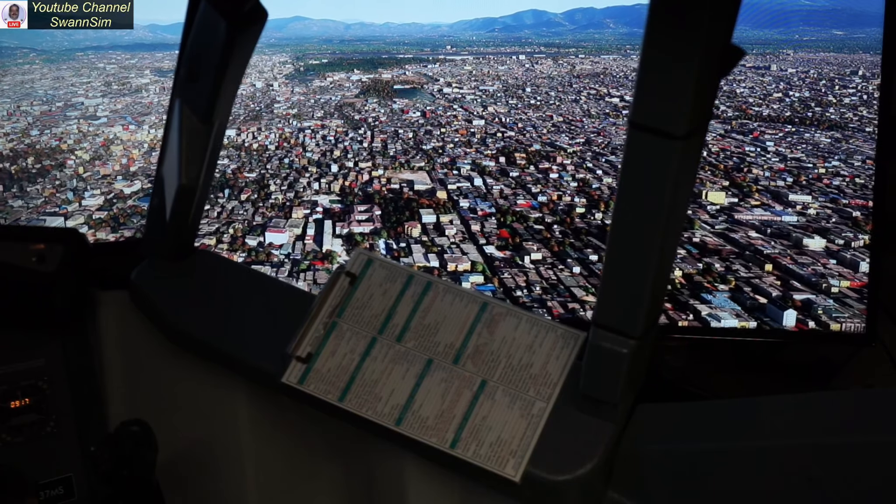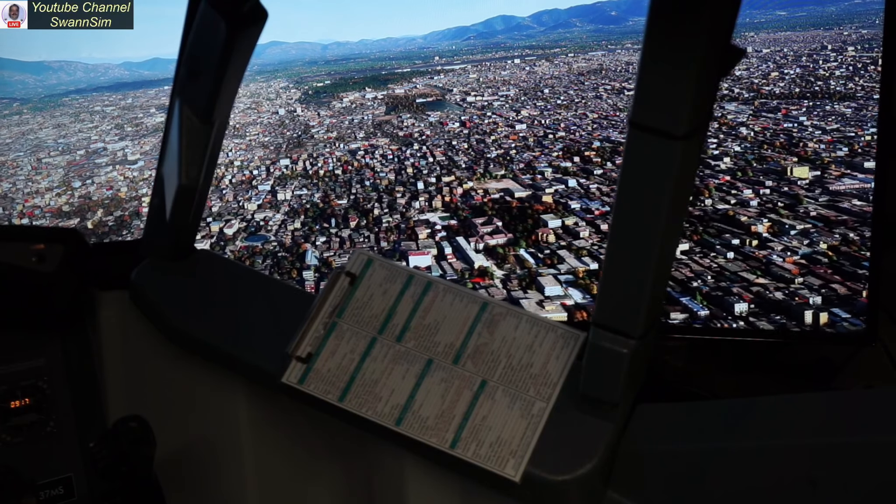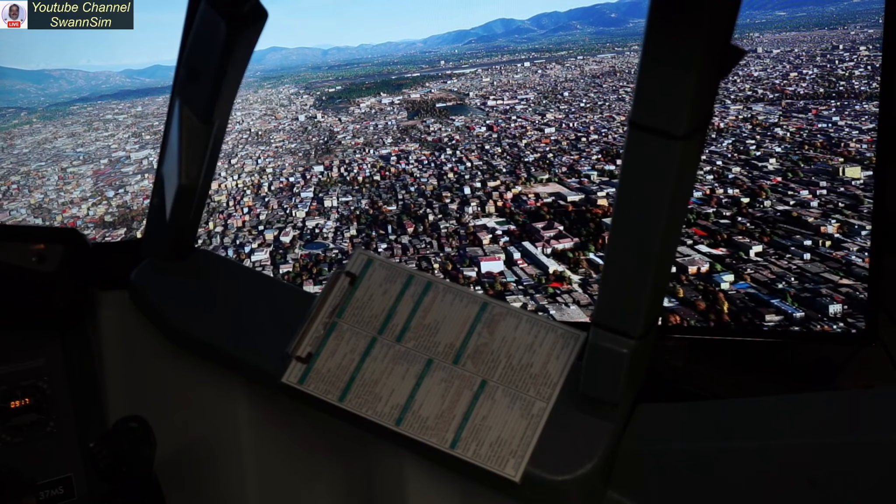Alright, so there's Kathmandu. Let's go see where we're going to go next — have a look at the map and then we'll make our decision.